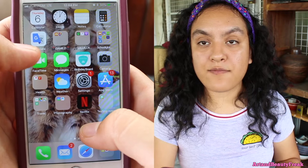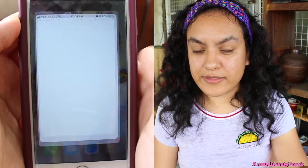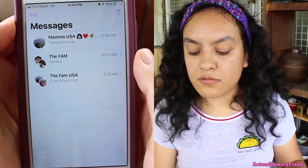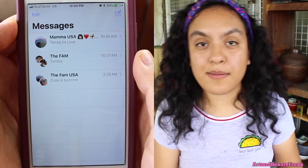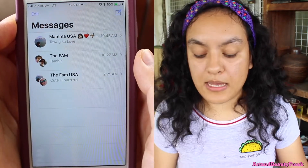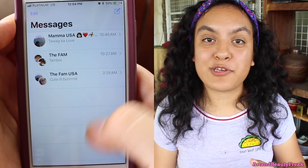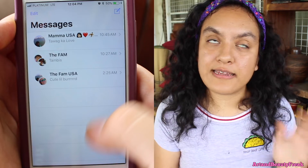Going down a layer, I have FaceTime. Then I have Messages — I have three important contacts. The Mama USA one, then the Fam which consists of me, Dita G, Mommy, my Grandma, and Mama. And then I have another Fam called Fam USA, which is my mom, Michael, Chelsea, and I.